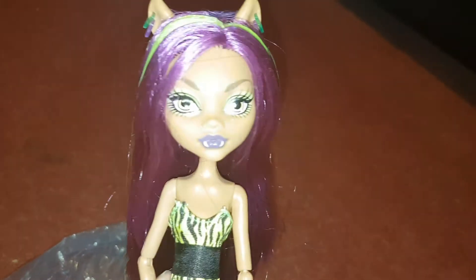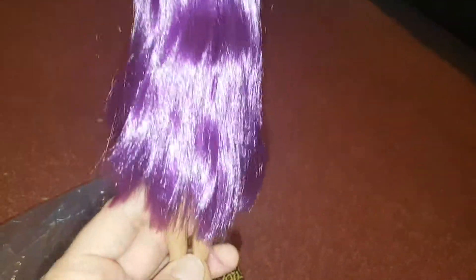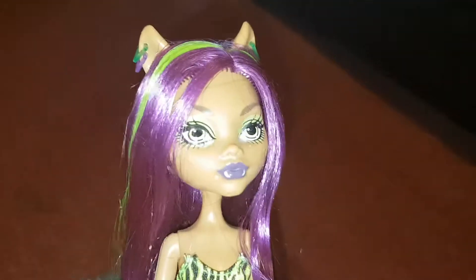Hello everyone, today I thought I'd show you my used doll that I got. I've been after this doll for so long — this is Skullshaw's Claudine. She is probably the most beautiful Claudine I've ever seen, she's so pretty.